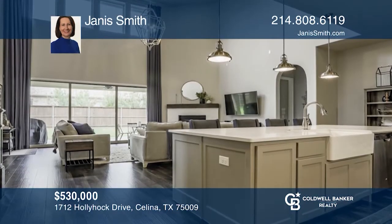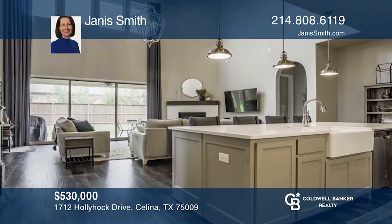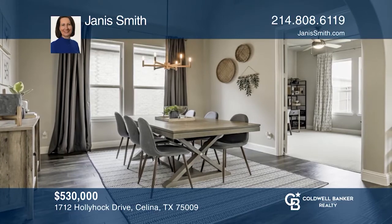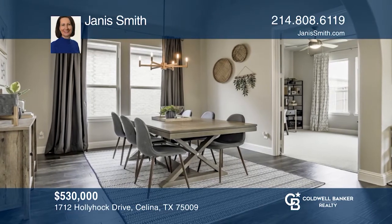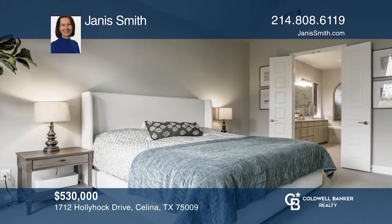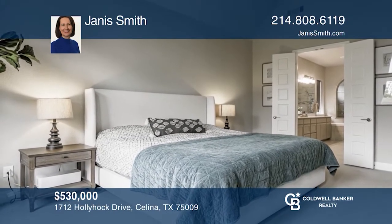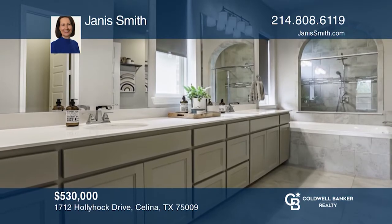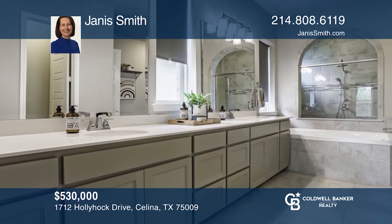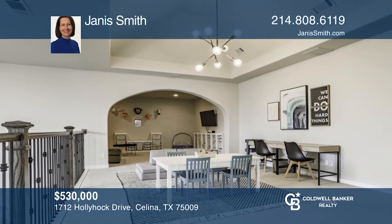A traditional exterior opens into a bright and modern interior with so many flex spaces. A charming gated courtyard leads you into a wide and breezy hallway with a guest bedroom and bath to your right. On your left, a formal dining room could also serve as another living space or homeschool room. The efficient kitchen features a farmhouse sink, gas cooktop and huge island with room for several bar stools.